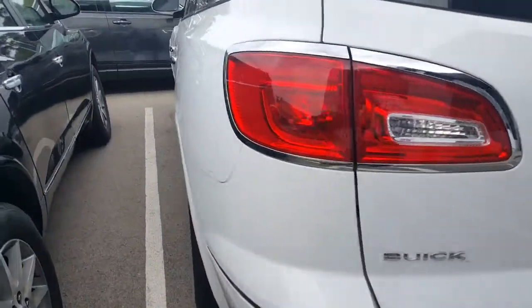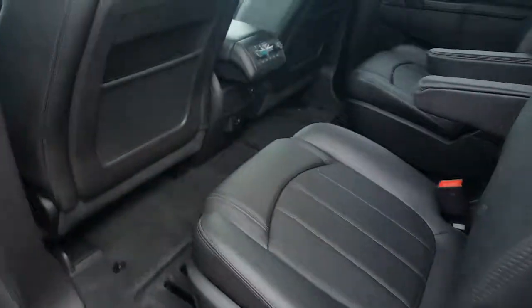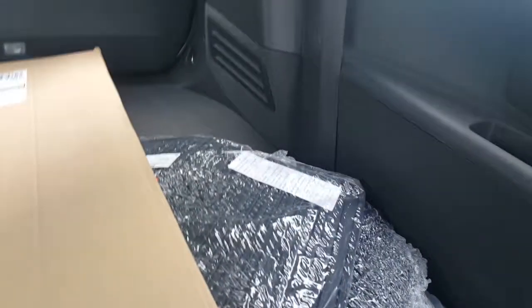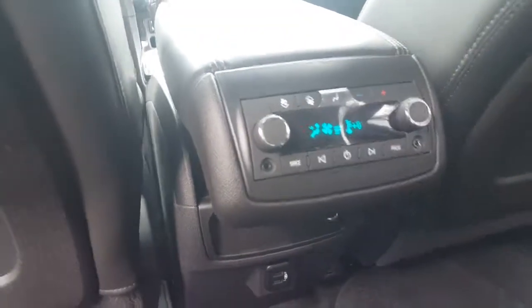Let's go take a look inside this vehicle. It is an ebony leather interior and also a seven-passenger vehicle. As you can see, the third row does fold down to give you about 48 cubic feet of space. The second row seats fold down as well. You also have climate controls for rear passengers as well as USB ports.